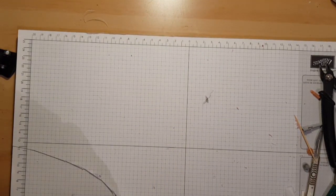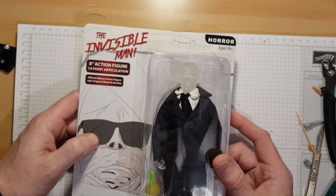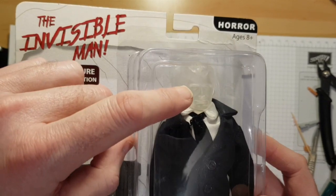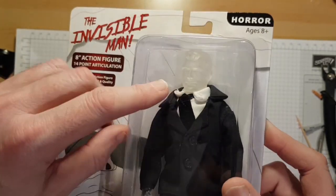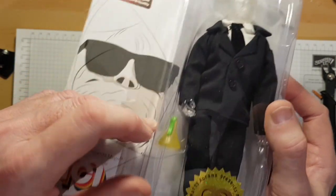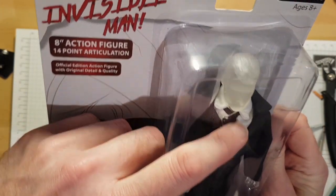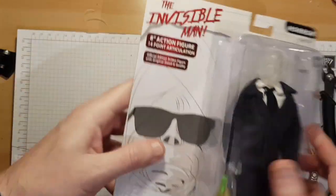The next one I got was the Invisible Man — I didn't see this at first on the shelf. This is really nice. It'd be interesting to see the face painted to see whether it's a Claude Rains likeness — it's hard to tell. They've done the head and the hands in clear plastic, which I think is a really clever idea. I'm not sure whether the body is clear — it probably isn't.